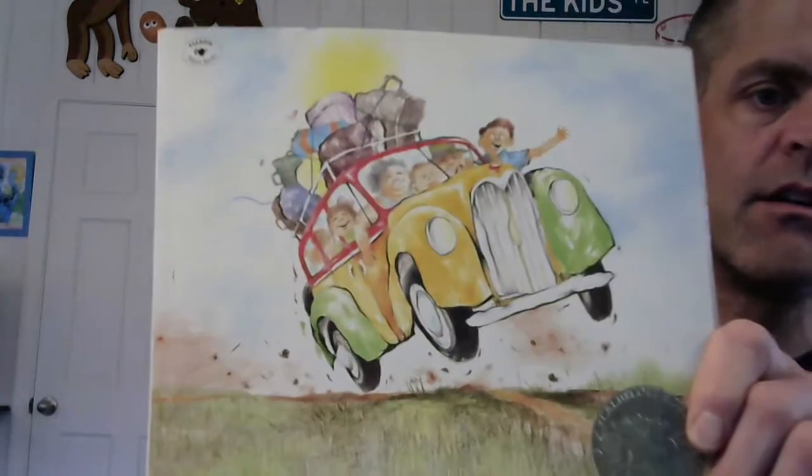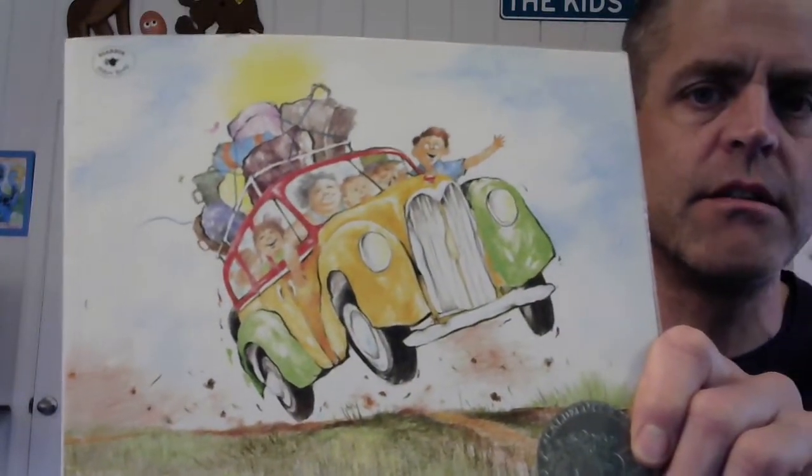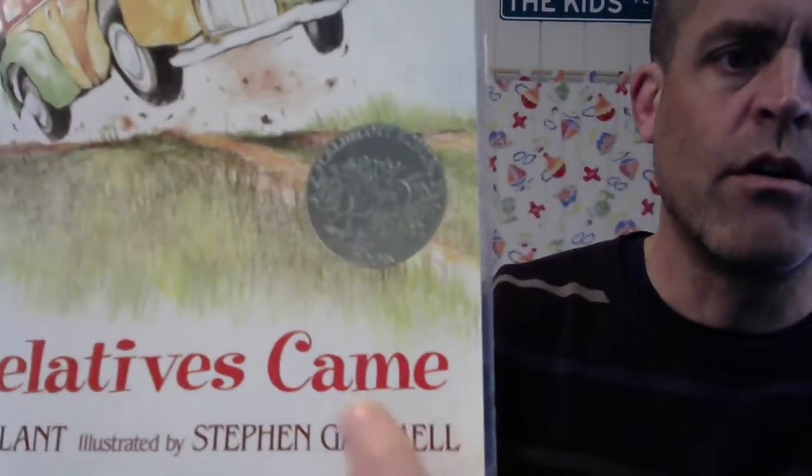Good morning, first graders. I'm going to do a read aloud for you, and I want to make sure we can get all the pictures in there. I'm going to be sitting off to the back here and trying to read it on the computer, because this book won an award for having the best pictures in a kid's book for an entire year.